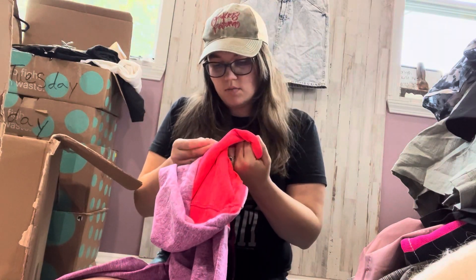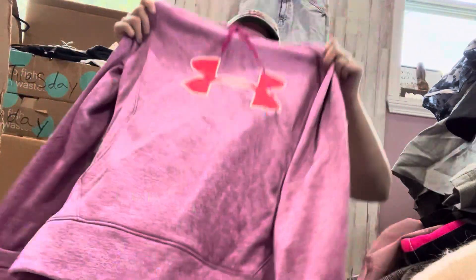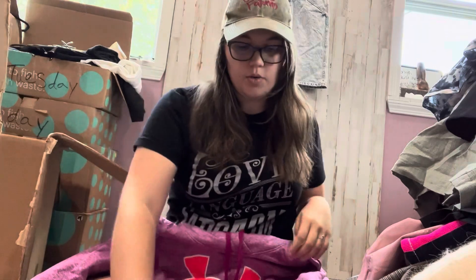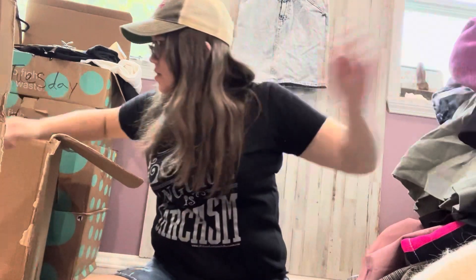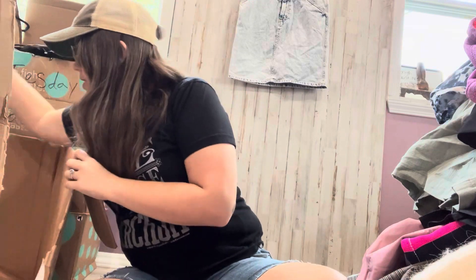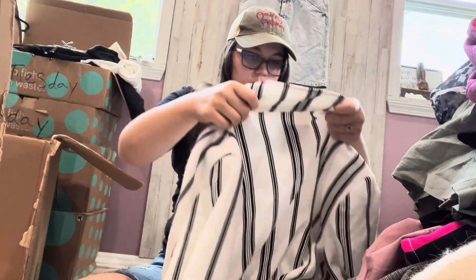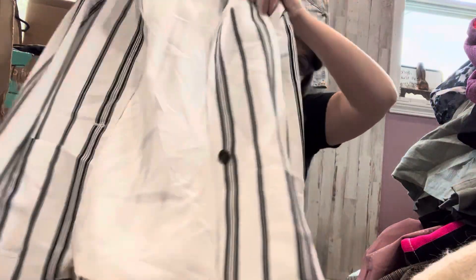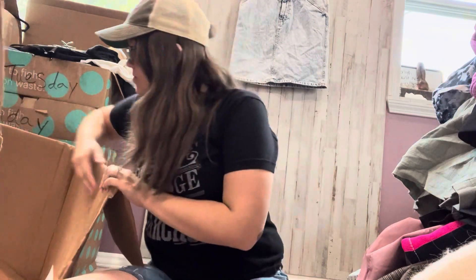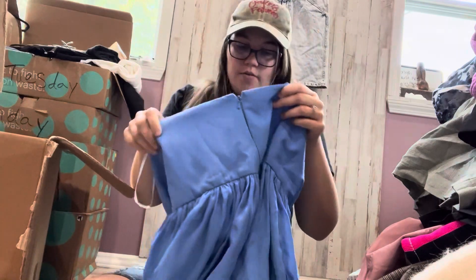Under Armour — I'm guessing. Doesn't really have a size but I can tell. Standard Under Armour hoodie thing, no size. Two pieces left — first, Sanctuary again. This is a white striped blazer.